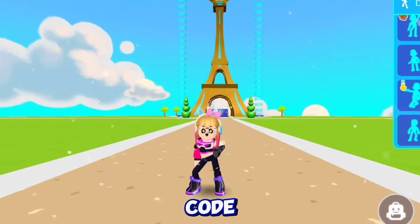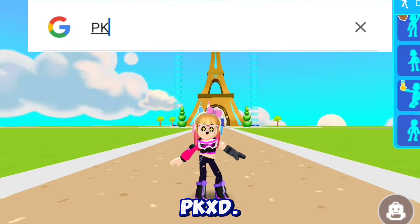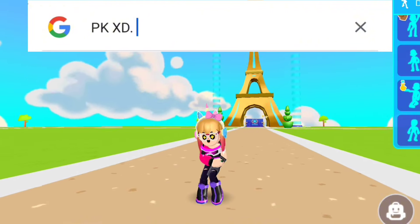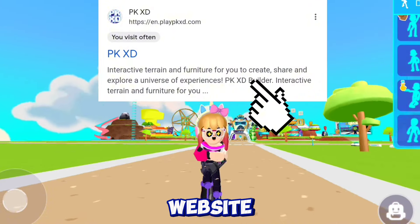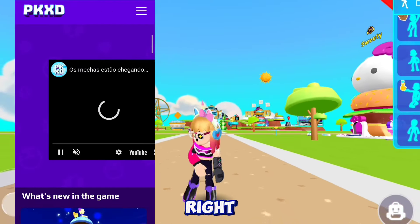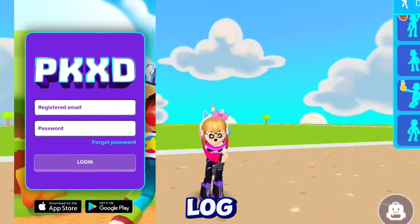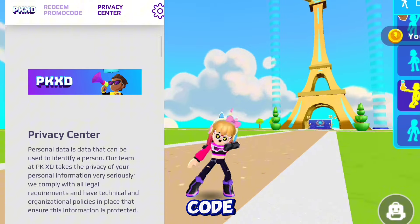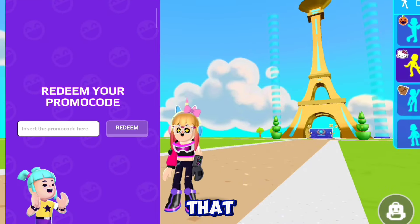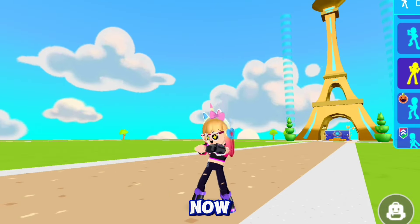First, open the Google app, then search pkxd.com. Click on the first website. You will see an icon on the right side — click there. There will be a promo code option, click on it. Then login into your account. You will see 'Redeem Promo Code' — click there. Here you can redeem your code.